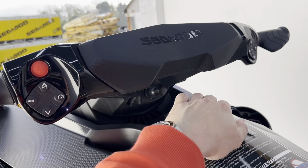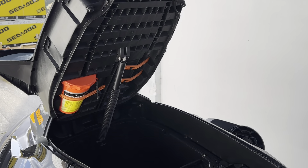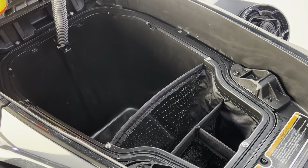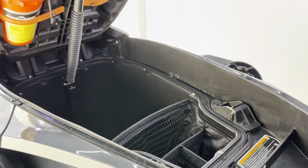We've also got the front storage net. The front handlebars lift up giving huge amounts of storage in the front, and this little front storage net is here as a little organiser just for your bits and pieces.